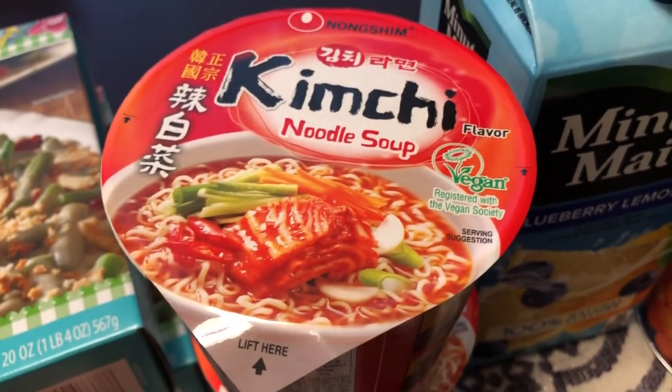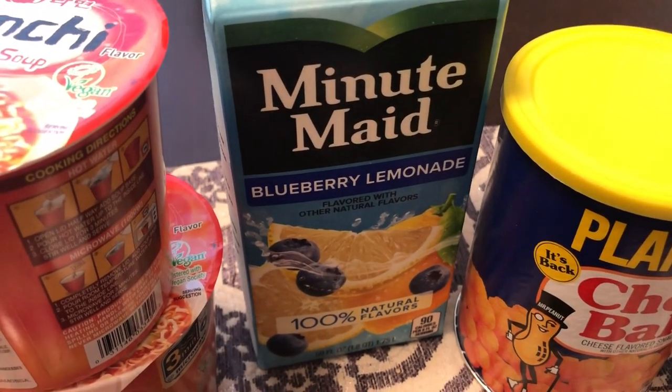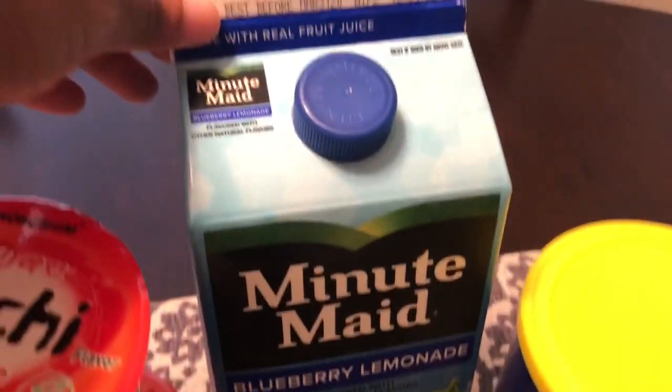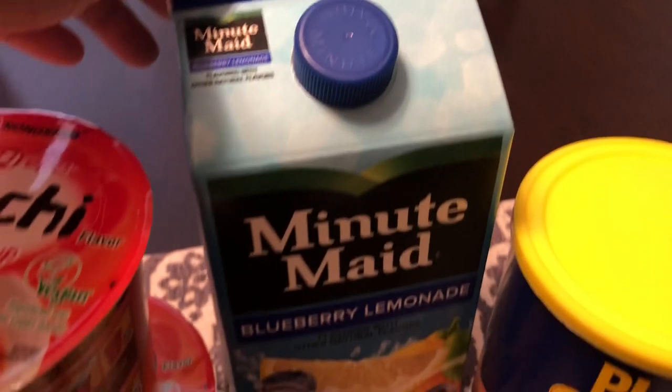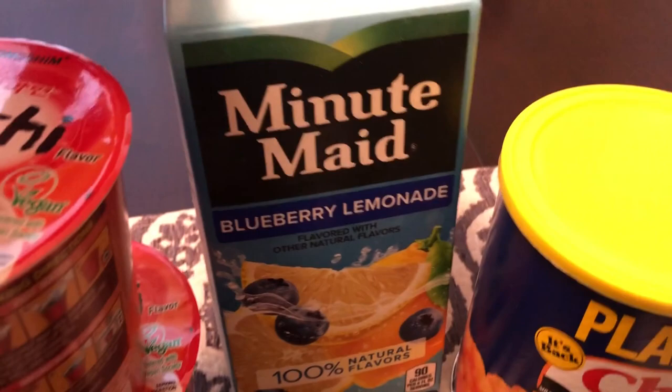I also saw this Minute Maid blueberry lemonade — it expires on March 31st. Howard really likes lemonade, I like lemonade too, and I like blueberry, so I thought this sounded like a pretty good combination and wanted to give it a try.